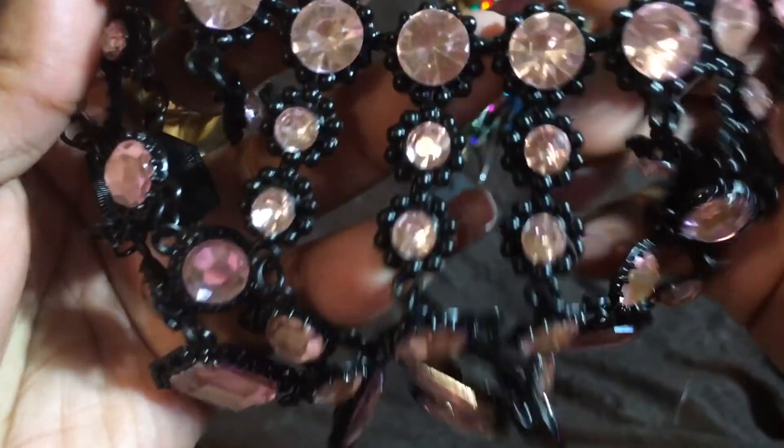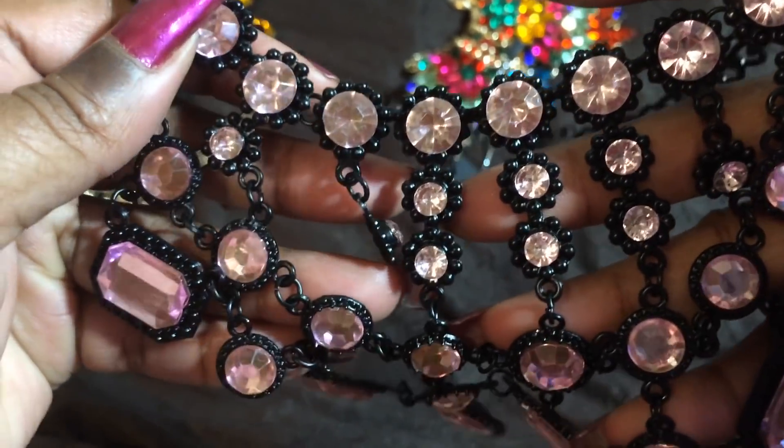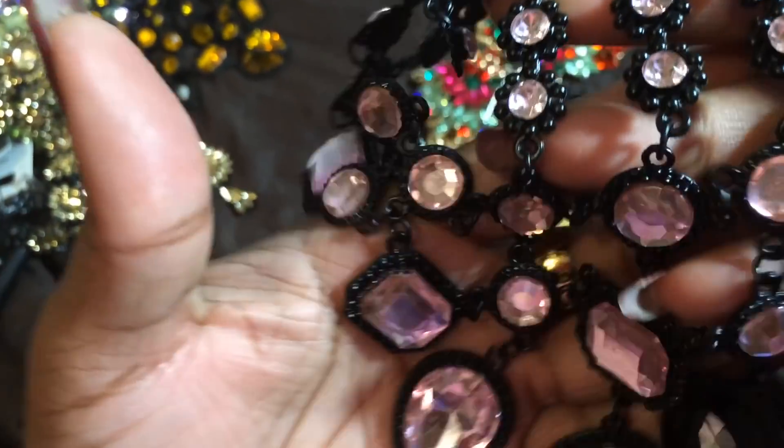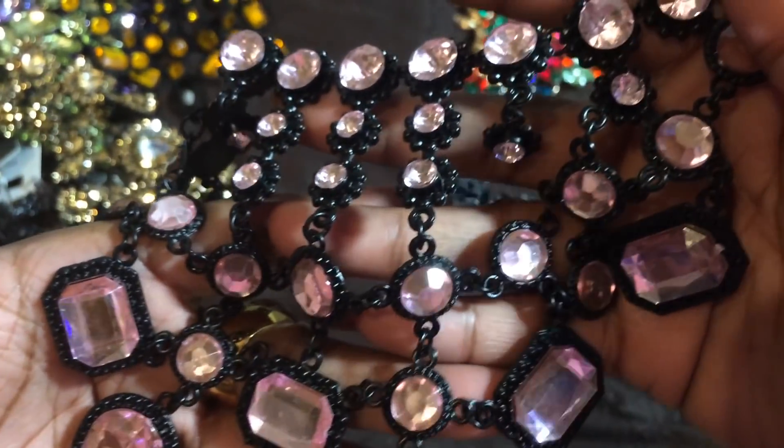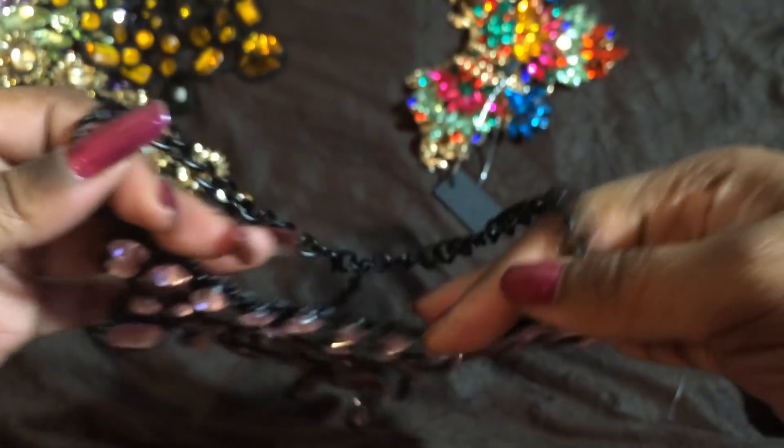This one is a beautiful baby pink — almost like a Morganite — with the black. So the other one was purple, this one is baby pink. Gorgeous.